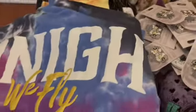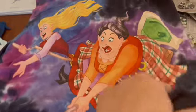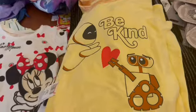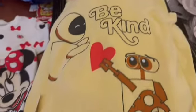I did grab one extra of the Tonight We Fly Sanderson Sisters Spirit jerseys — just to show you the back. These were $34.99, and the extra that I grabbed is a double extra large. You can see the cauldron on the front and another sister on the front as well. We also found this awesome WALL-E and EVE Be Kind t-shirt. It was $15.99 down from $36.99. They had quite a few sizes on that, so if you're a WALL-E fan like I am, that might be a really good choice.